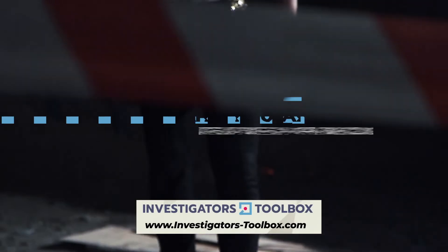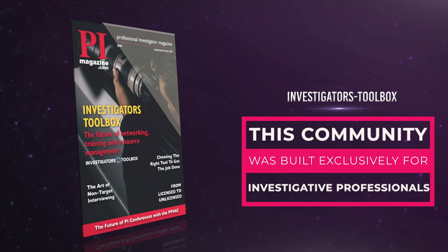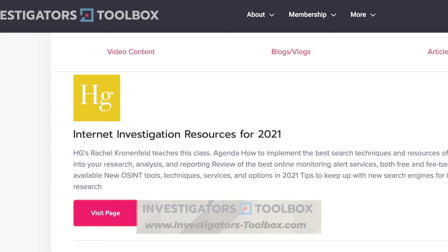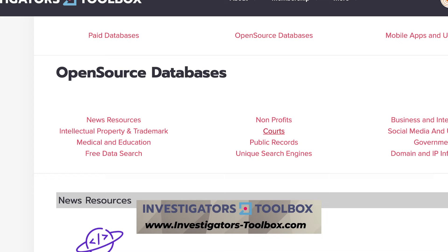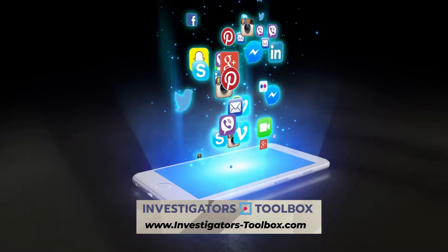Are you an investigative professional? Did you know you can find the best private investigator resources using InvestigatorsToolbox.com? This resource community was built exclusively for licensed investigators and investigative professionals. You can network directly with members, educate yourself through free webinars and blogs, and even create your own customizable research library. Membership starts for as little as 49 cents a day. Download the Investigators Toolbox app or visit www.investigators-toolbox.com.